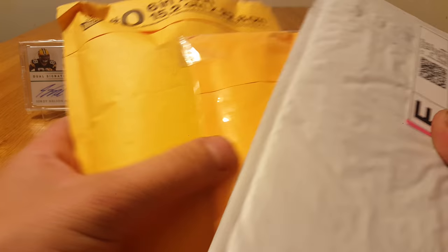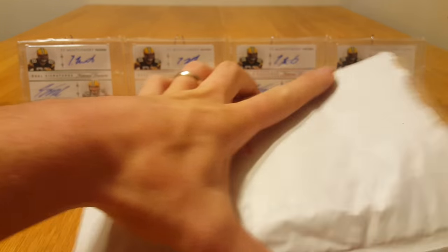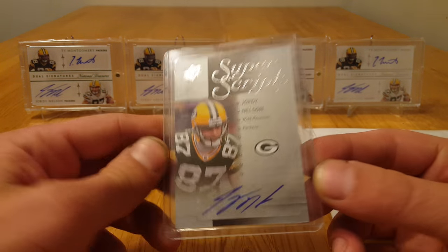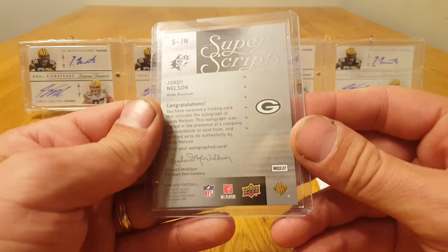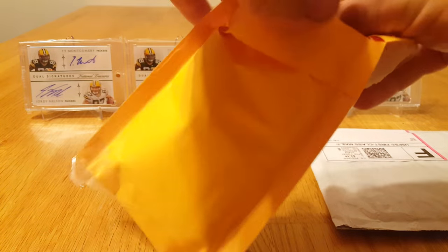Got a little three-package mail day today. First package is a 2009 SPX Super Scripts Jordy Nelson autograph — not numbered or anything, but saw it for a good price and couldn't pass it up.